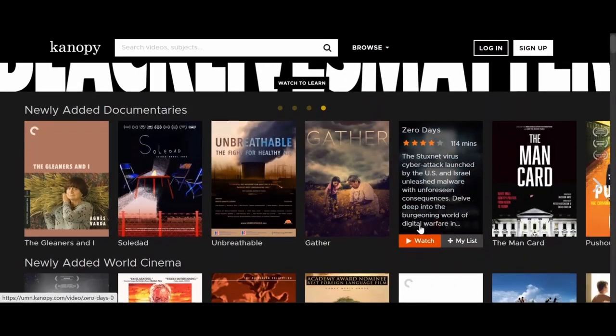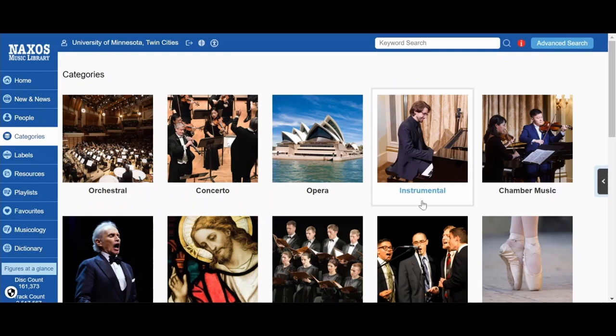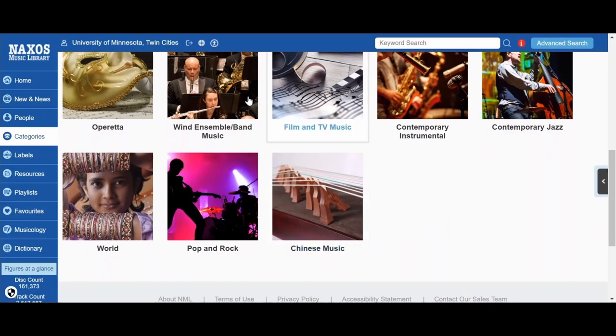You can watch documentaries and listen to streaming music from the comfort of your home or residence hall. Also, check the library website for your textbooks and course readings. We don't have everything, but we might have something you need.